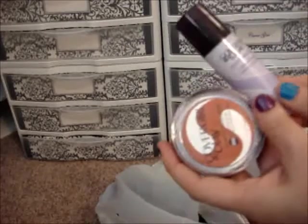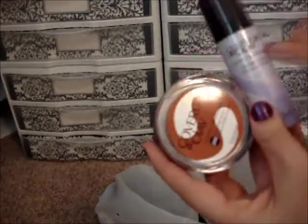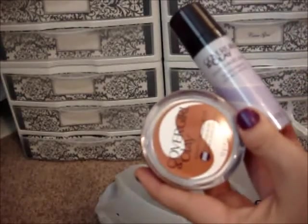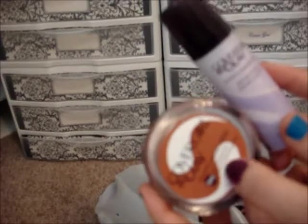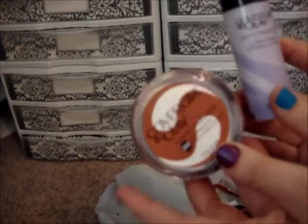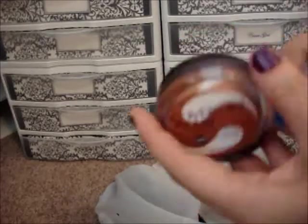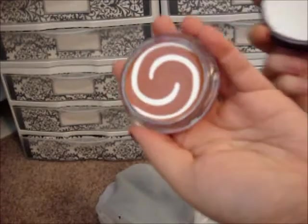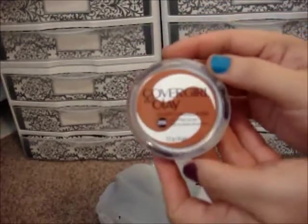I also had two coupons for Cover Girl. Cover Girl was on sale buy one get one half off — each was $12.99 — plus I had a $5 and a $1 coupon, so $6 off total. Basically I got one almost free. I got the Simply Ageless serum primer and a blush in Blushing Peach, which has your blush on top and a sponge on the bottom.